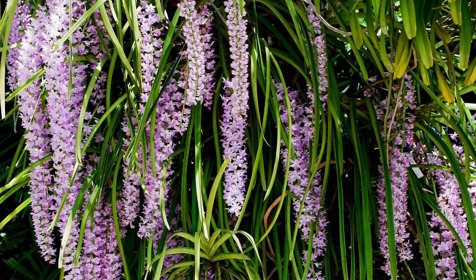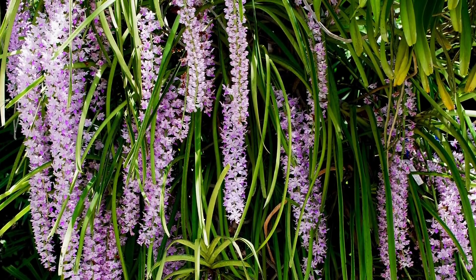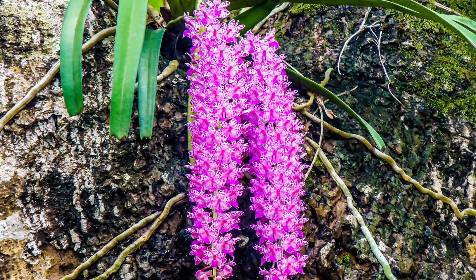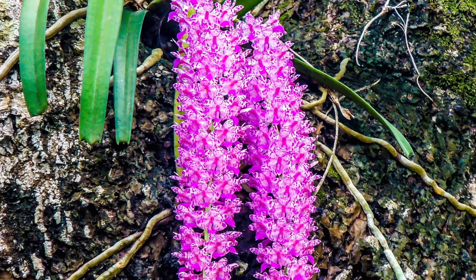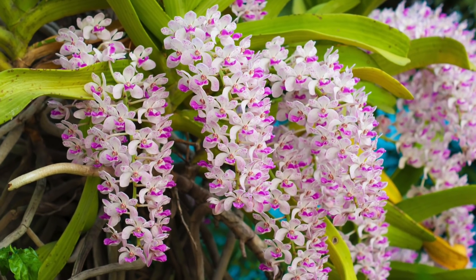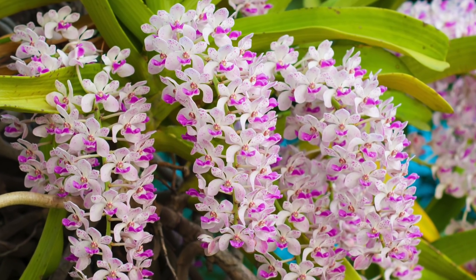The inflorescence is a raceme, pendulous, up to 30 cm long, with many flowers compactly arranged in all directions. The lower lip is pink in color and the upper lip is white with pink spots.